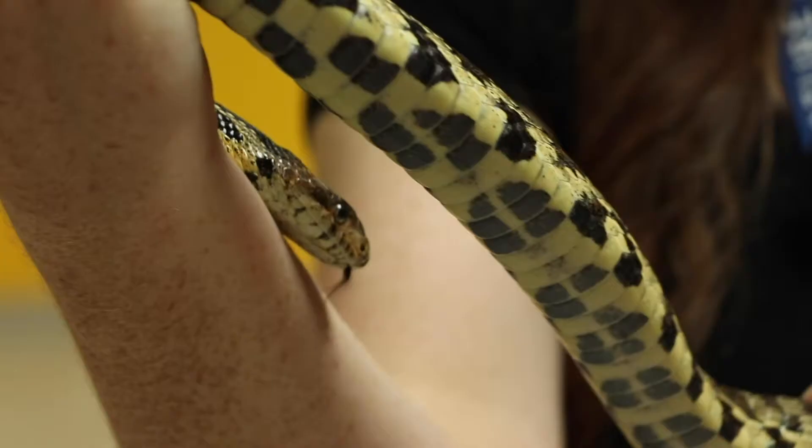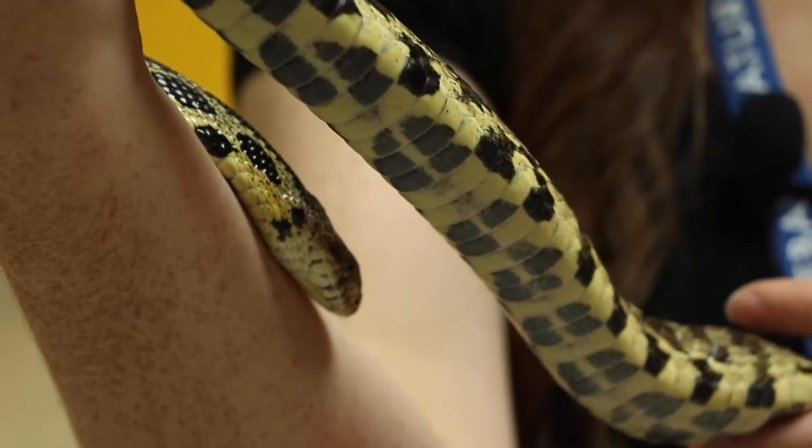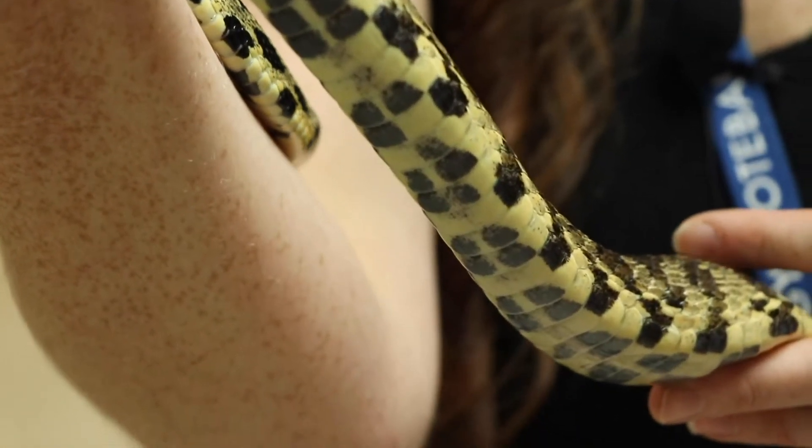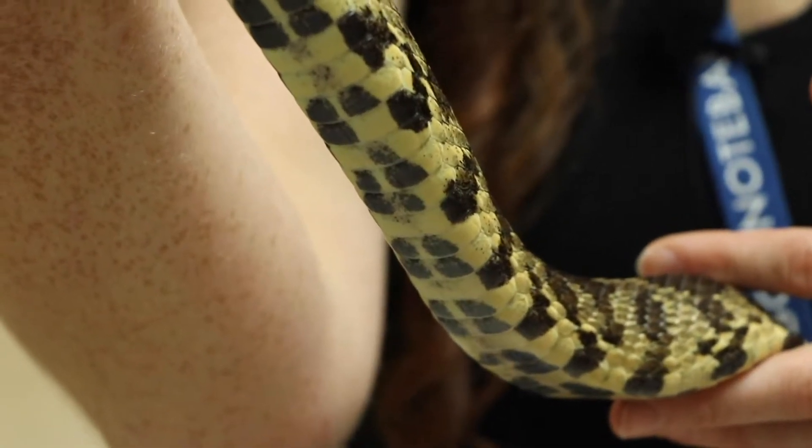Yes, Hershey likes to say hello — this one's very curious. And he's got this checkering on the bottom of his belly too, so his polka dot pattern really is all over his body, which is very cool.